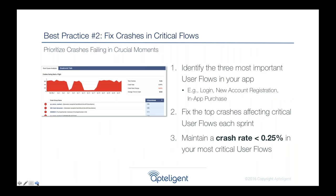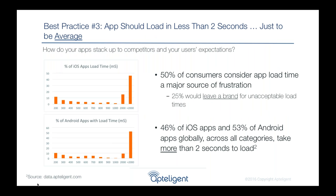Not all crashes are created equal. A lot of customers have identified the top user flows critical to their funnels — things like login, registering for a new account, or making a purchase — and they monitor how often crashes affect those specific flows. If you're using an analytics tool and you see a drop in conversion, you might not know why — and many times it's caused by a crash or failure. It's really important to track these flows and keep their crash rate below 0.25%.